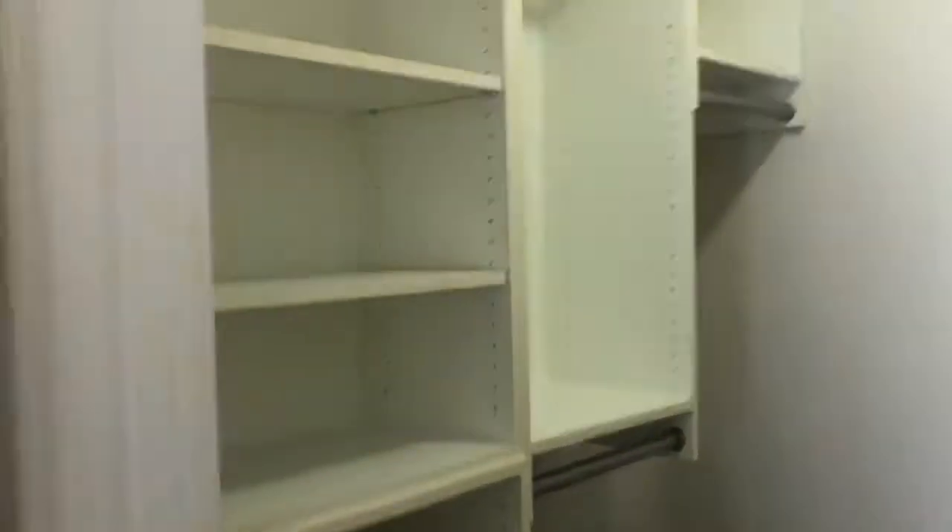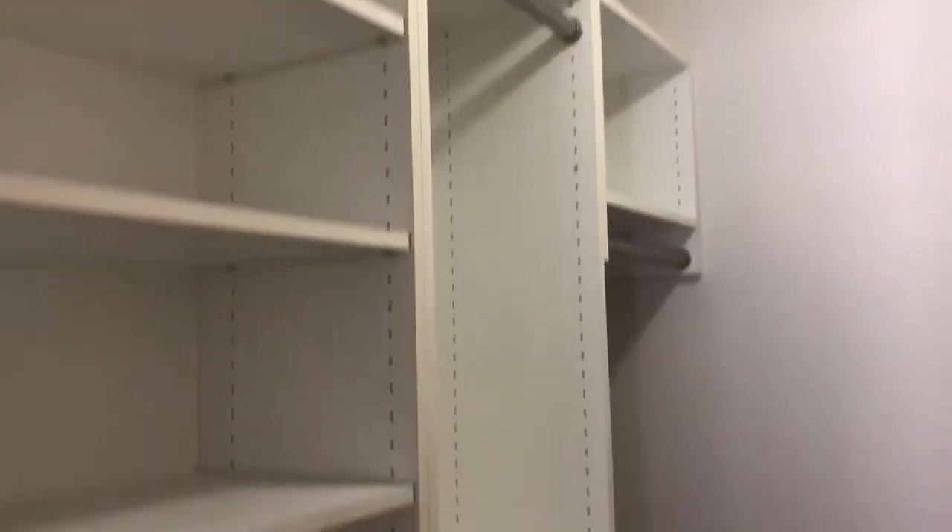Going to the closet — all of the closets in this property have built-in storage, on the sides as well.